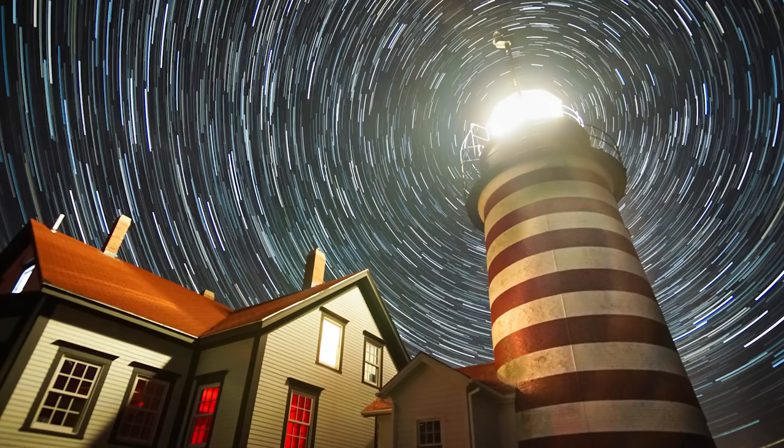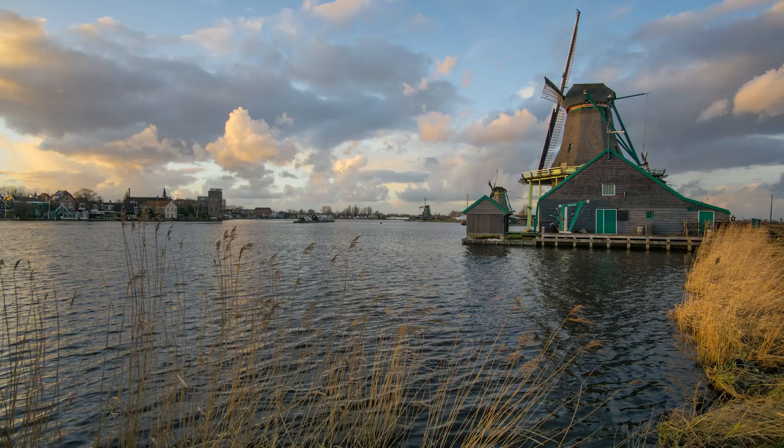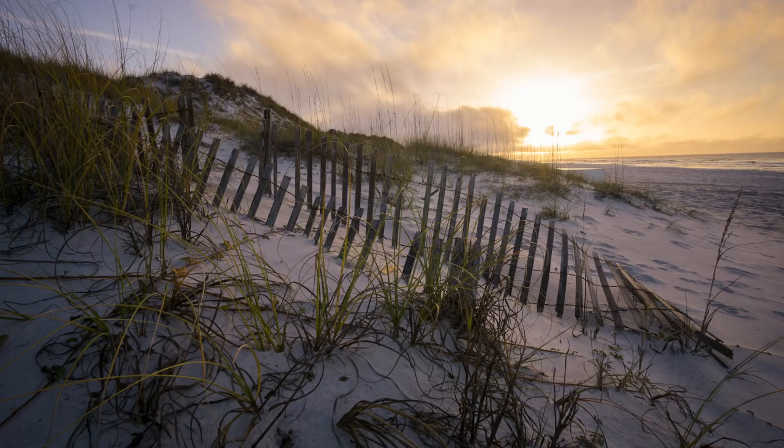In landscape photography I think there's a natural progression of style with your lens selection. When you start out, you want those epic scenes — huge landscapes with intense foregrounds, fitting everything into the frame. Those are the shots that get all the Instagram likes and Facebook shares, and you can create them with wide angles shooting smaller scenes or grand vistas.